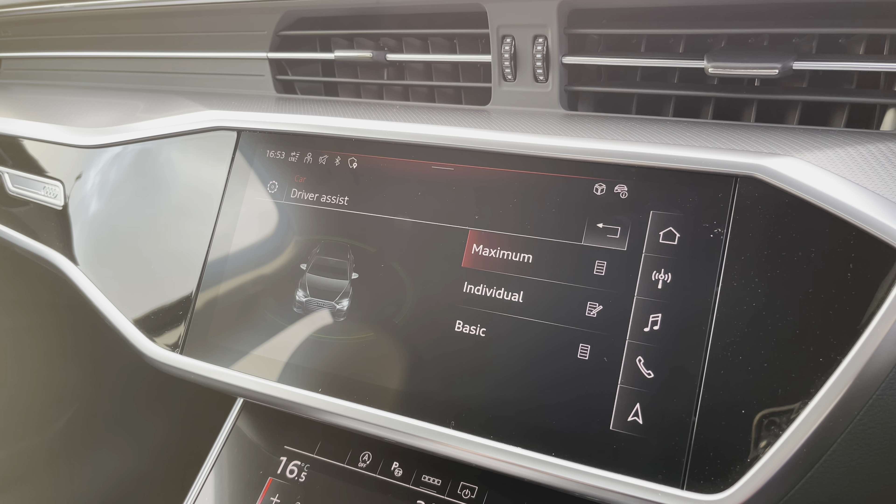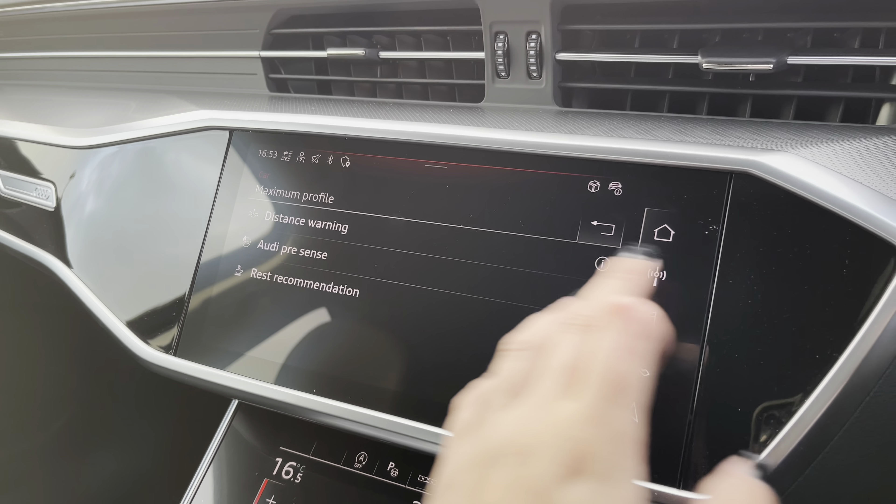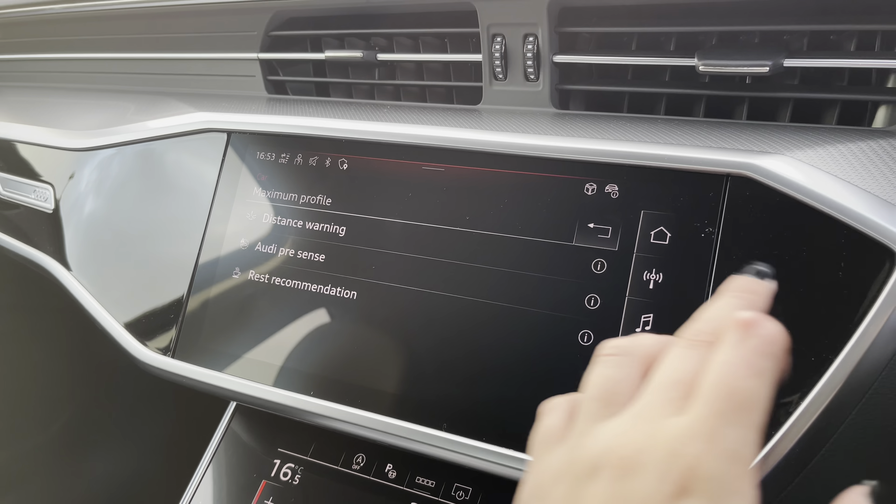The driver assist system comes with distance warning, Audi pre-sense, as well as rest recommendation.